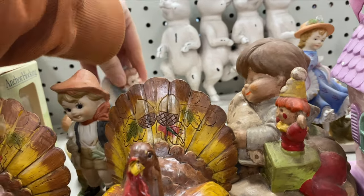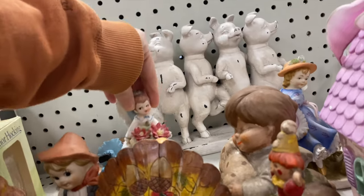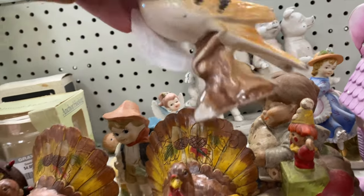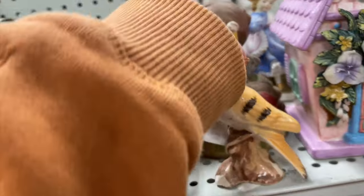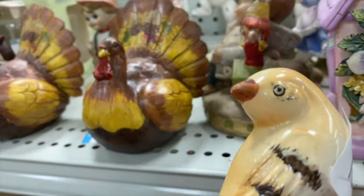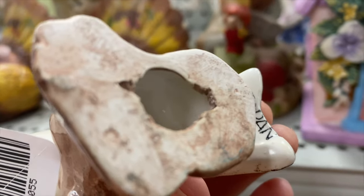Alright, what else do we have on the Nicky Naks? Got some busted florals on that. There's an older angel. A little Japan bird here — he's pretty cute. I feel like his head's turned a little awkward, but he's marked Japan on the bottom.